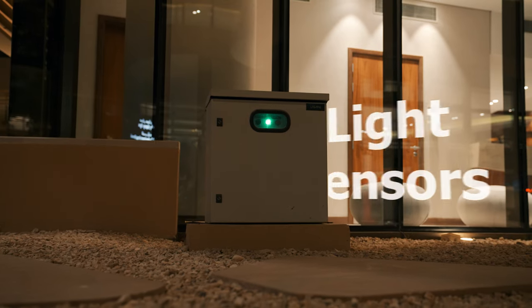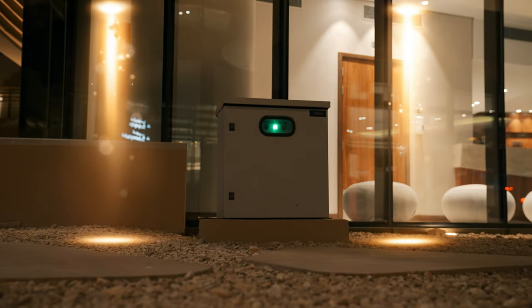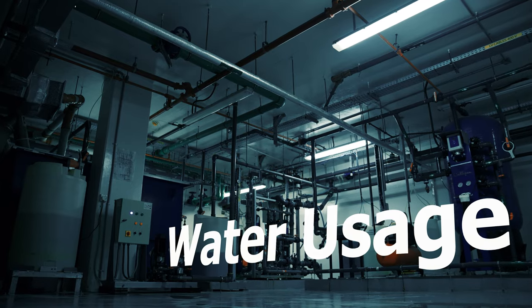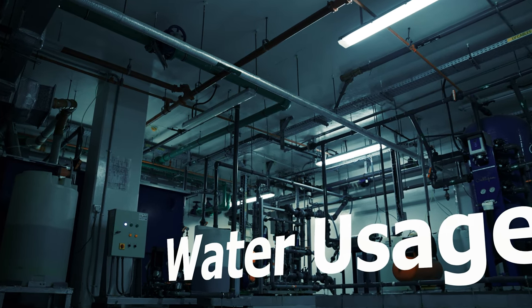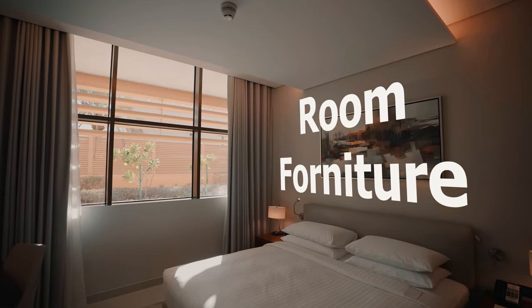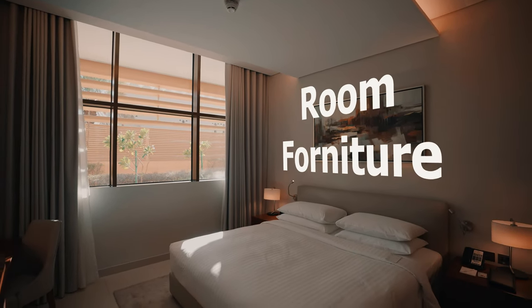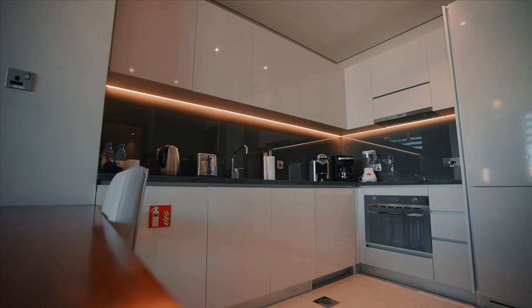Light sensors: a practical automatic motion control system with light sensors. Water usage: a 20% reduction in water usage by innovative wastewater technology. Room furniture: sustainability is intertwined throughout with the use of recycled wood furniture and low-emitting finishing materials.